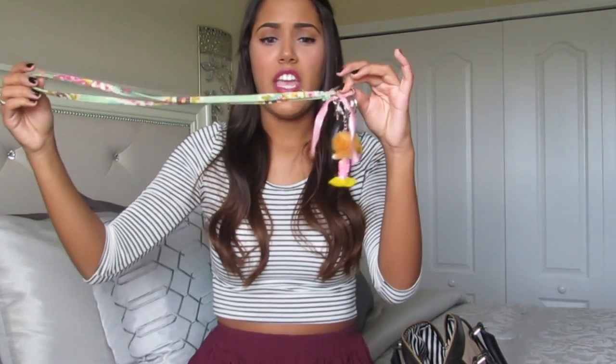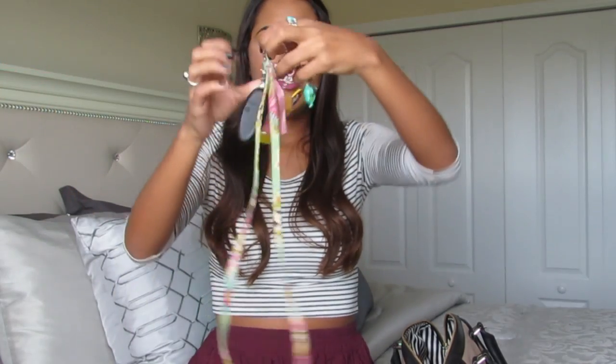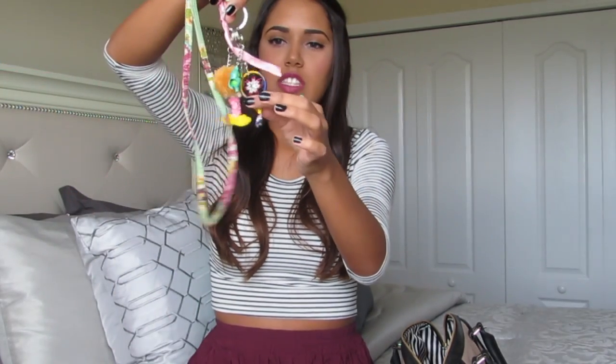And then I have my car keys. Obviously I need those, and they're in this really ugly Vera Bradley key lanyard thing. It's really ugly — I should probably buy a new one. And then I just have these little keychain things that I got while I was on my cruise over the summer — I got them in like Mexico, Honduras, places like that.